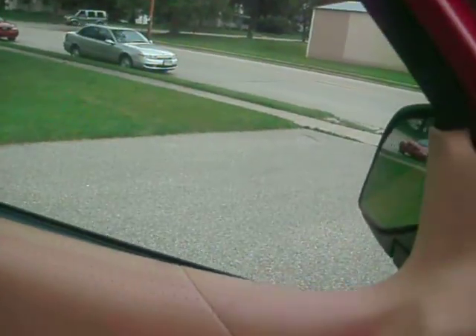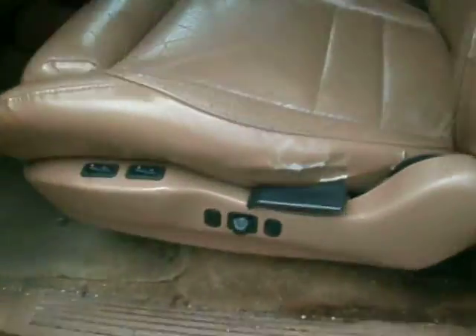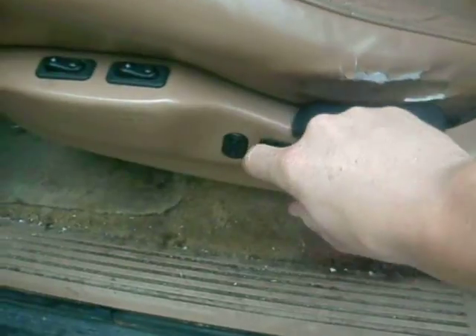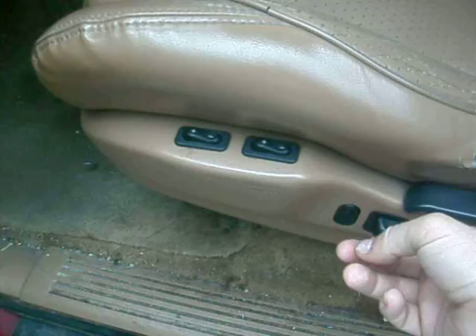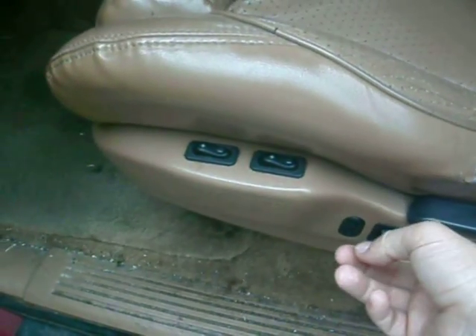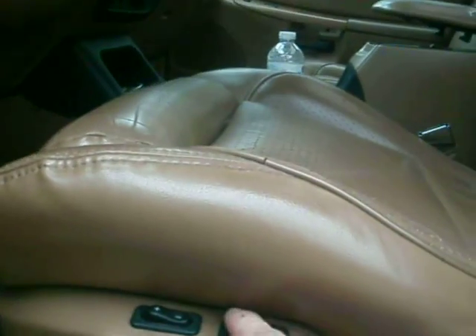The car starts and drives, the sunroof works. All the windows are power windows and work. The power seat works, and the lumbar support works as well.